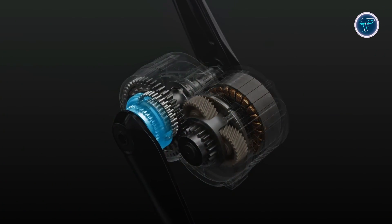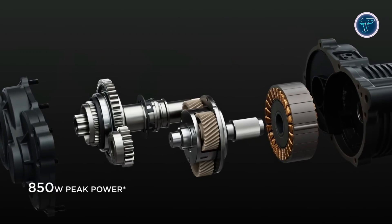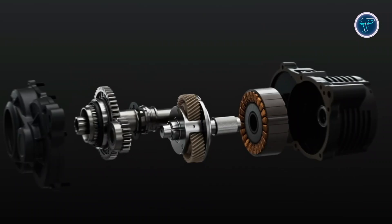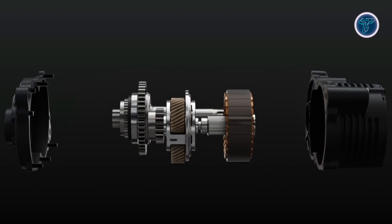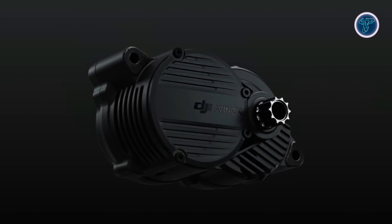At its core, the Avinox M1 features an innovative compound planetary gear set that delivers 850W peak power while maintaining a compact and lightweight design. Crafted with high-strength polymer materials, it's not only durable but also impressively quiet, suppressing noise during high-speed operation for a smoother, more enjoyable ride.